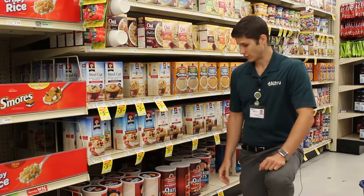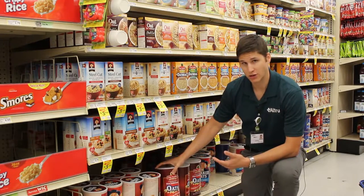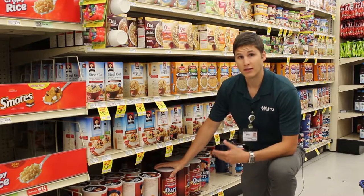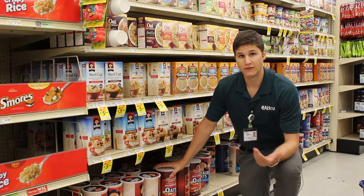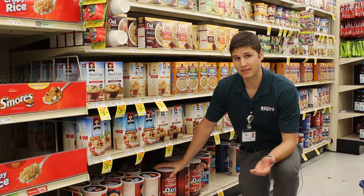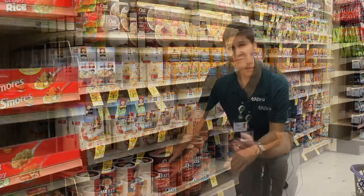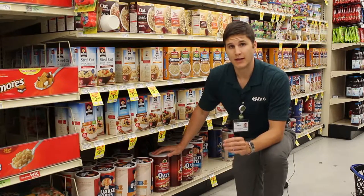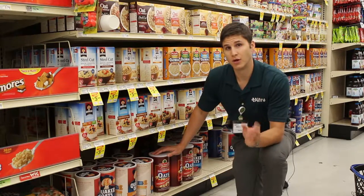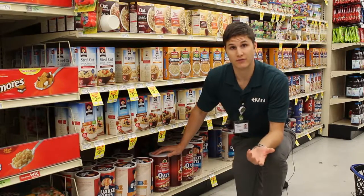My favorite option for oats is on the very bottom — old-fashioned oats straight out of the tub that you can cook just as easily as instant oatmeal in the microwave if you want to, and then customize with tasty ingredients that also add nutrition. If you don't like oatmeal, look for cereals that are low in sugar and high in fiber to give you the most satisfying nutrition per the amount of calories that it provides.